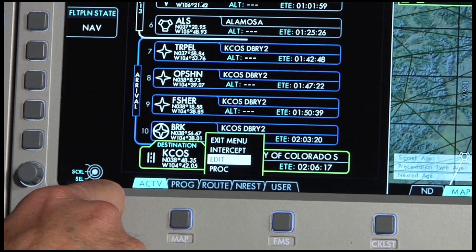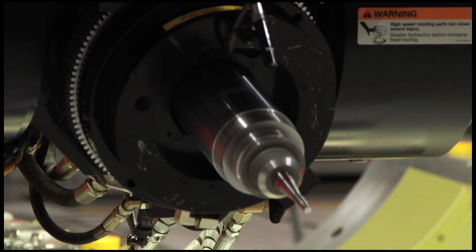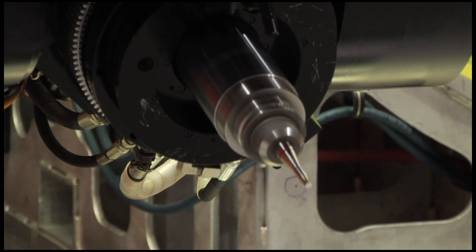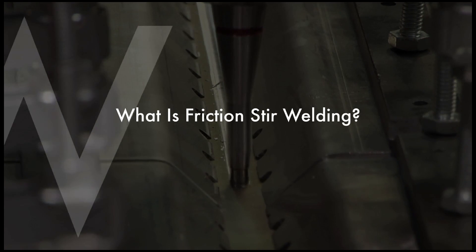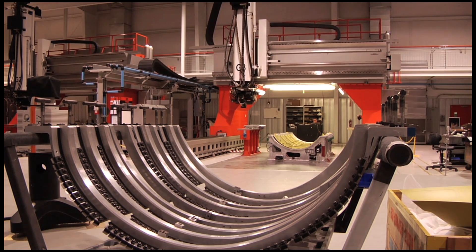Another technologically advanced process Eclipse has brought to aviation is the use of friction stir welding in the construction of the Eclipse jet airframe. Eclipse became the first aircraft manufacturer to gain approval from the FAA to use friction stir welding in 2002. Friction stir welding is a process of joining separately constructed airframe pieces without the use of rivets, the traditional method in aviation, using a flame-free and fume-free method of bonding.